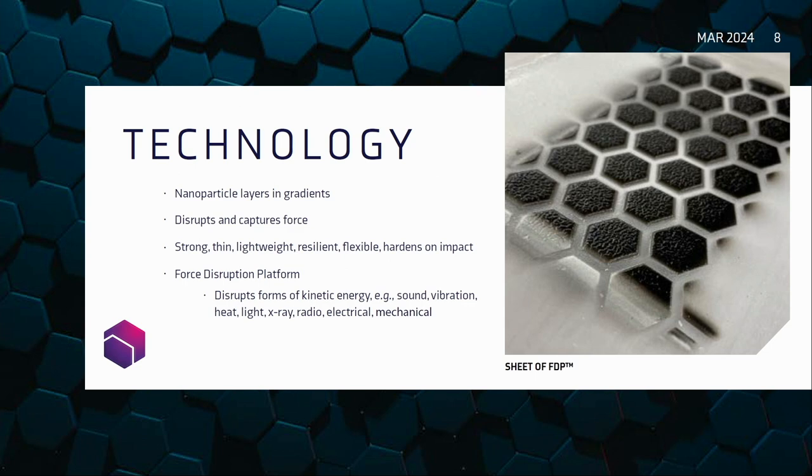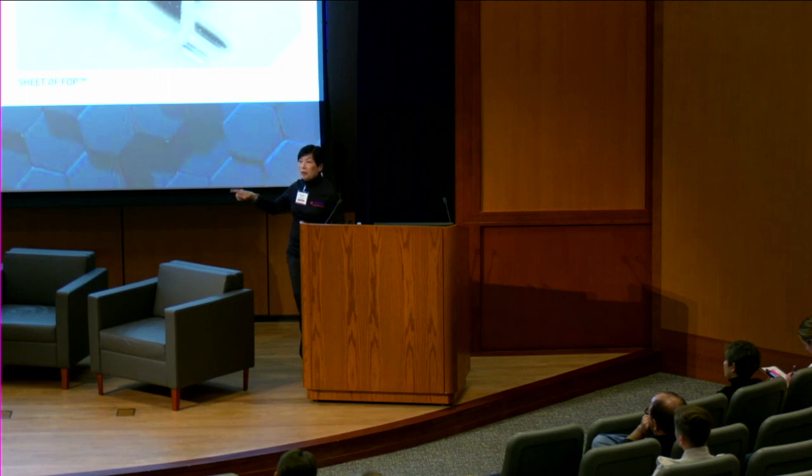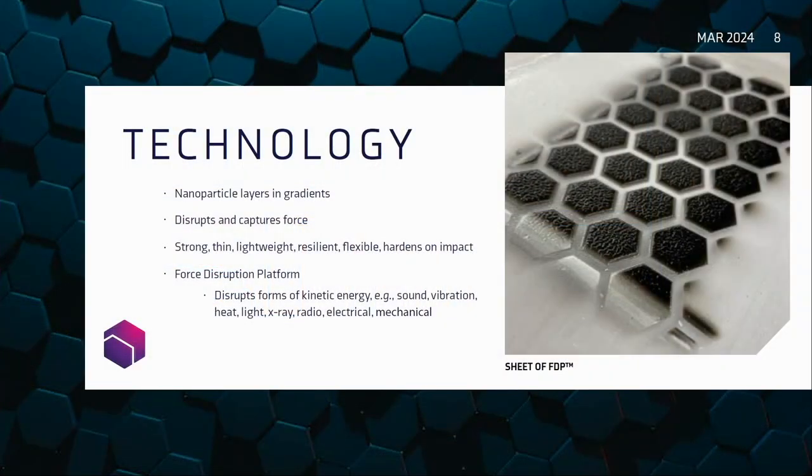This is a sheet of FTP. As I said — Mother Nature, hexagons, and spheres. We shape this particular use case in spheres, and it's flexible, resilient, and it conforms to the shape of a female body form. It also hardens on impact. As your body changes throughout the menstrual cycle, it can change with you. That is why nanotechnology is Mother Nature — elegant and perfect. We're able to harness that power in our material. Conventional wisdom says use thicker, heavier, bigger protection, but we are unconventional because we do it at the nanoscale. Just like a beehive, the hexagon and spheres are the most efficient shapes.